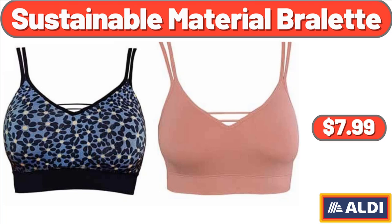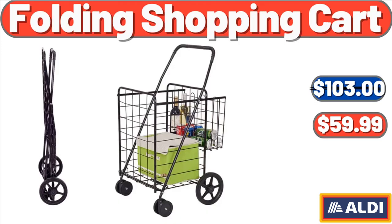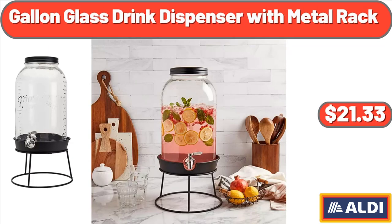Sustainable Material Broulette, $7.99. Simply Nature Organic Keto Coconut Clusters, $7.29. Folding Shopping Cart, $59.99. Set of 2 Porcelain Cake Stands, $19.44. Gallon Blast Drink Dispenser with Metal Rack, $21.33.